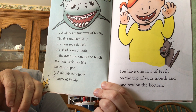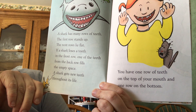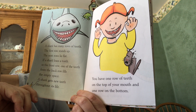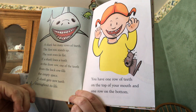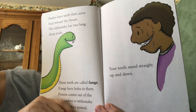If a shark loses a tooth in the front row, one of the teeth from the back row fills the empty space. A shark gets new teeth throughout his entire life. You have one row of teeth on the top and one row of teeth on the bottom in your mouth.